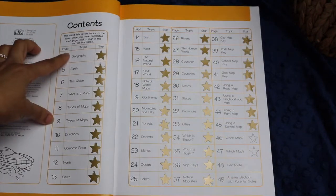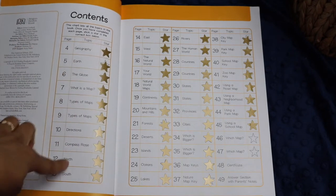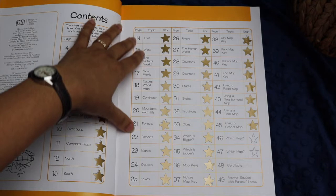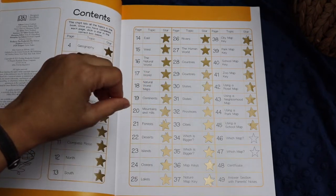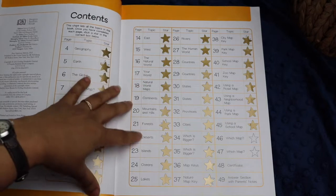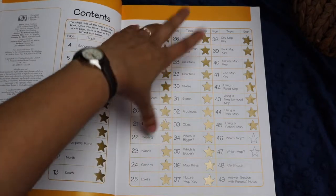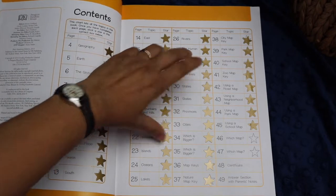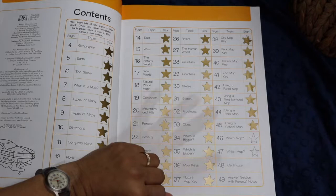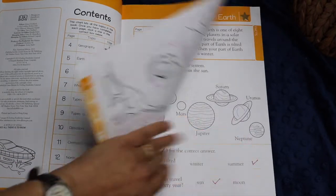As you can see, the contents range from everything from geography, earth, the globe, what is a map, types of maps, direction, compass, rows, and it goes on with different types of geographical landforms, different biomes, forests, deserts, islands, oceans, lakes. It sort of flops all over the place. It talks a lot about the difference between the human world and the natural world, some country lines, states, provinces, map keys, and then they use maps a little bit towards the end.